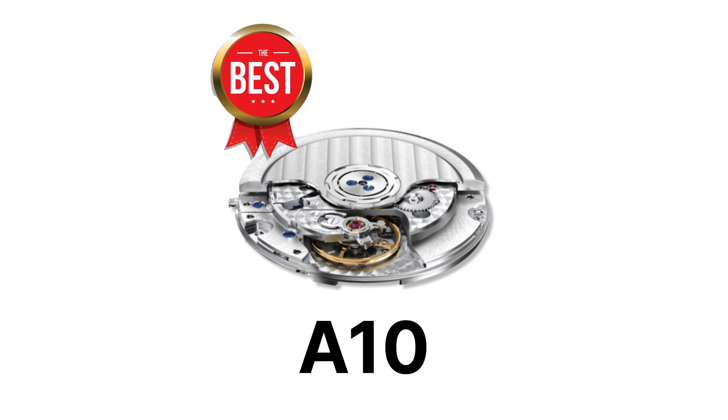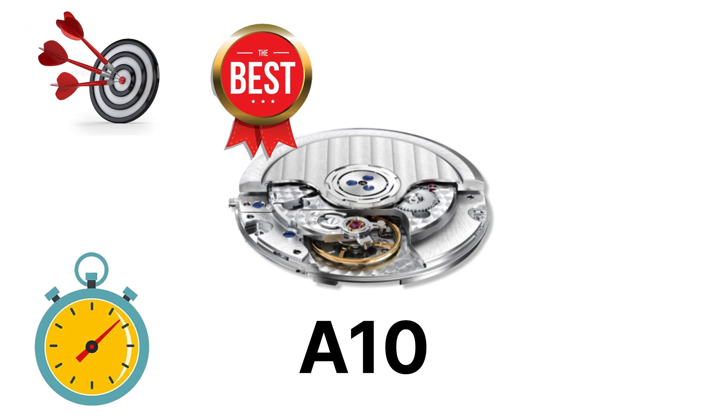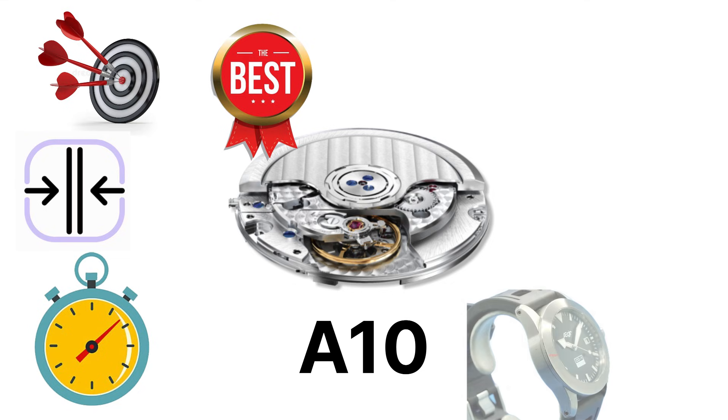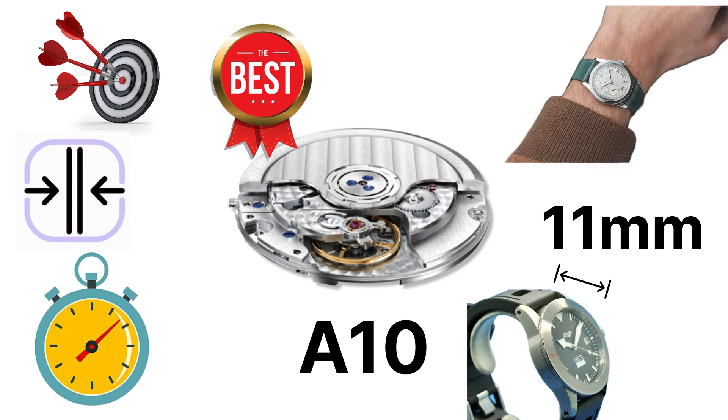What makes the A10 so desirable is its chronometer-level finishing and precision combined with a thin profile that allows case thickness under 11 millimeters — perfect for sleek micro-brand dress watches.